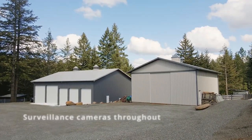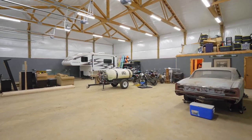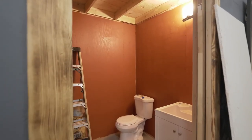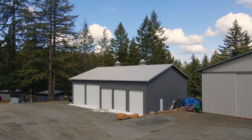Two additional buildings for ample hay storage, as well as a five-bay toy shop with fully insulated finished walls, bathroom, washer and dryer hookups, and storage room for all your equipment and tinkering needs.